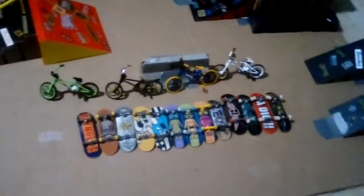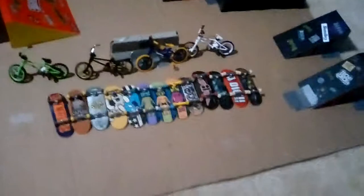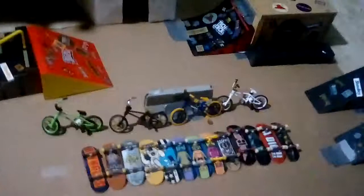Hey guys, this is my collection of Tech Deck skateboards and BMX. I like it and I'm gonna keep collecting. I'm gonna go through what kind they are. My skate park is out here — I have a half pipe that kind of broke, it's a Tony Hawk circuit board, I taped it together. Let's get started.